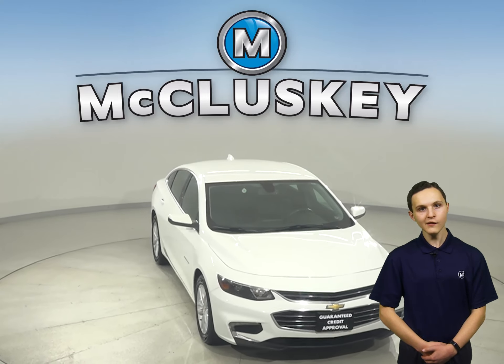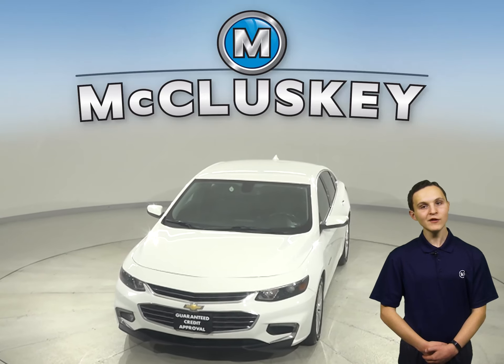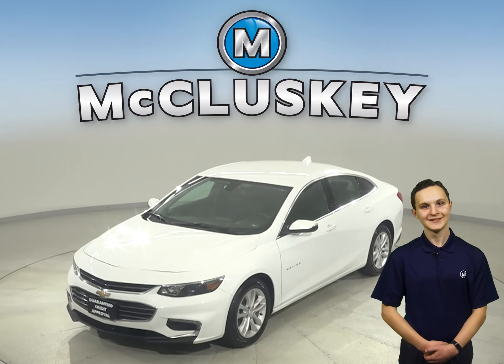Come on down today and take a look at this 2017 Chevrolet Malibu. For entertainment, there is an AM FM radio that's Sirius XM ready.